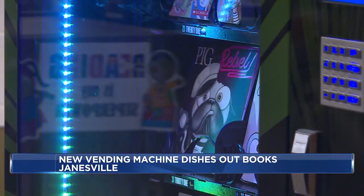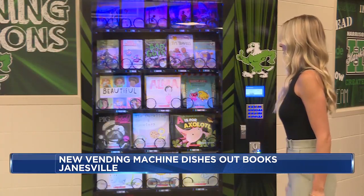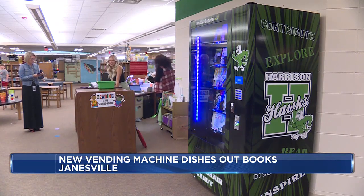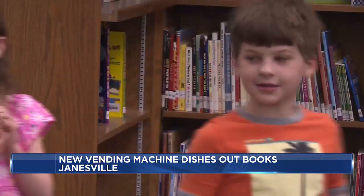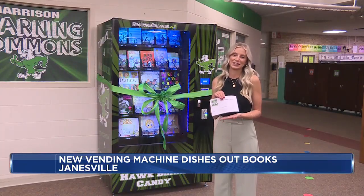Schultz is a reading interventionist. She's been working to get this machine in the library for more than a year. We were just like little kids on Christmas — we were standing by the door just waiting for its arrival. Every time kids walk by, they just want to get a book from there, so it's exciting to see their little faces.